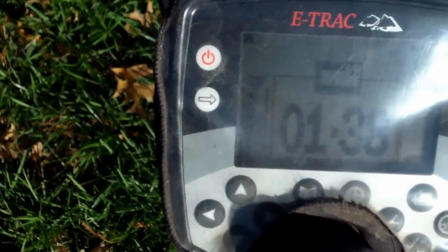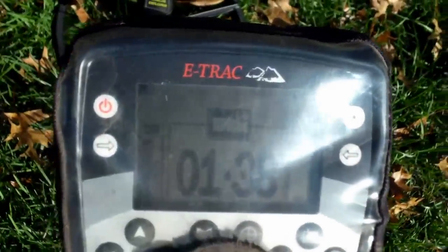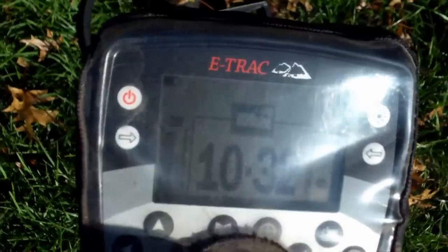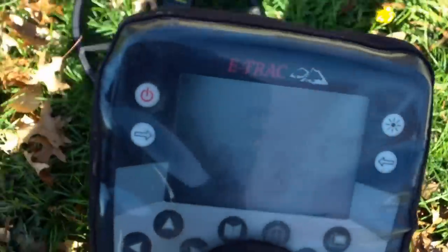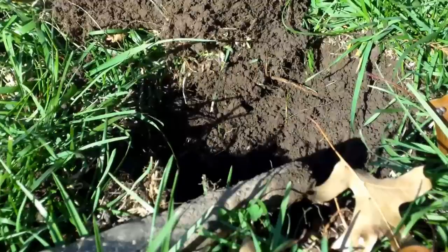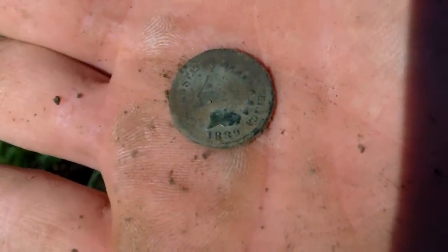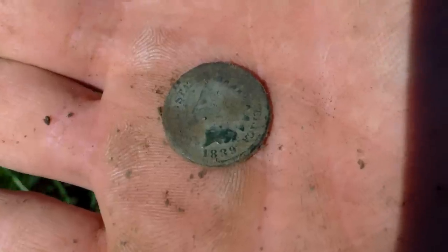I got a 12-32, 12-33 — not a signal I'd usually be excited about, but that's eight inches. I just pulled a couple of Barbers, so you never know — could be a gold coin. 1889! Could be an Indian Head. Maybe I can pull some seeded ones out of here if I'm getting down in those years. I'll let you know if I find anything else.